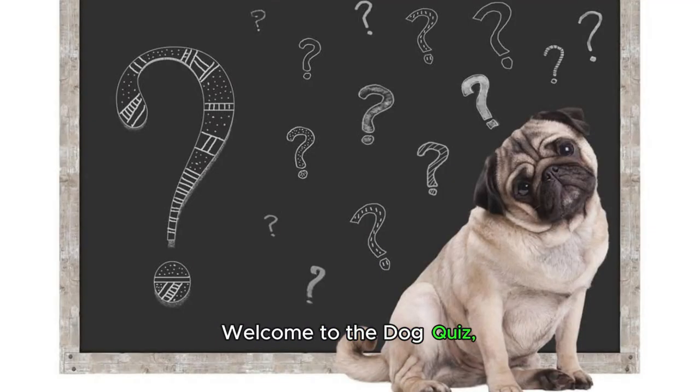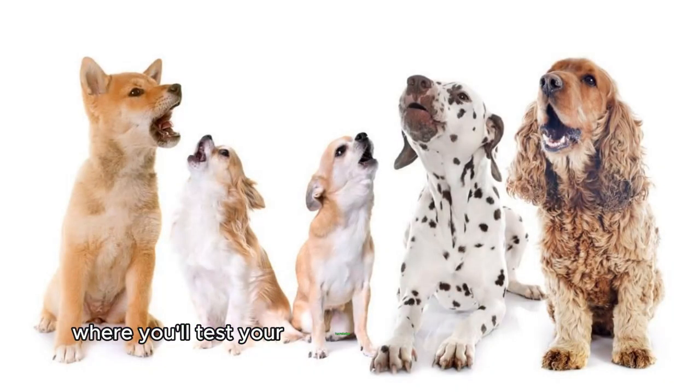Welcome to the Dog Quiz, where you'll test your knowledge about our furry friends. Are you ready to take on the Ultimate Dog Quiz Challenge?